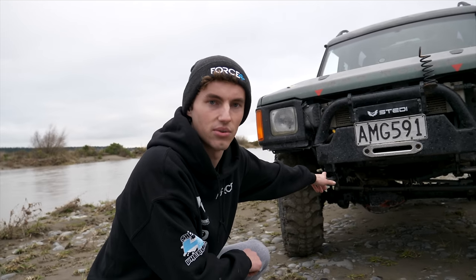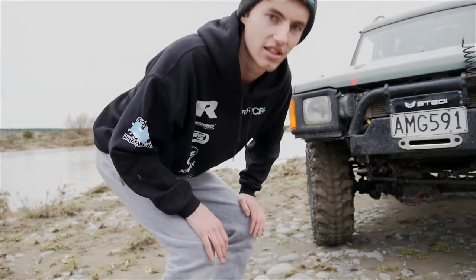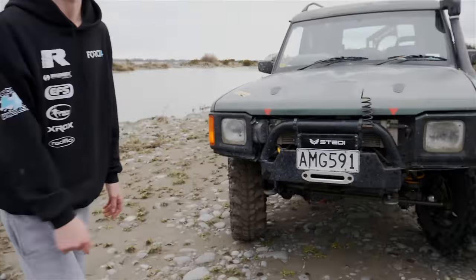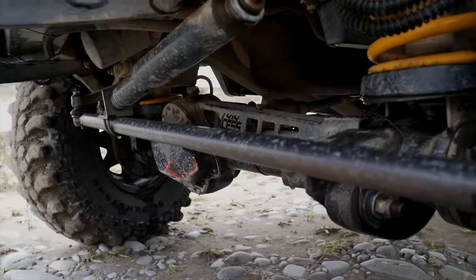We've also trussed the axle to keep it nice and strong — we're using an XS 4x4 truss kit. That's been really handy because there's been a few times the truck's got airborne unintentionally and it's kept that axle reasonably straight. So that's the front axle. We're also running some aftermarket EBC brake pads — the green stuff pads.